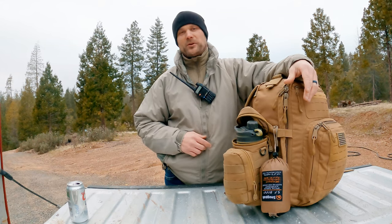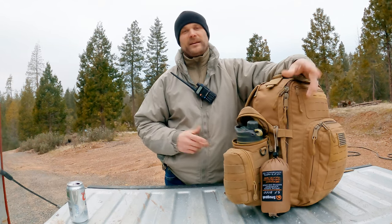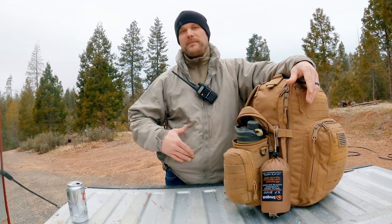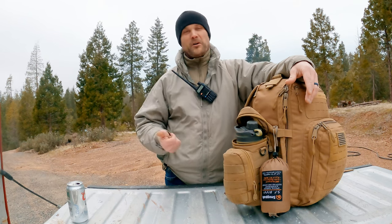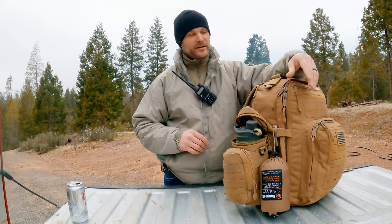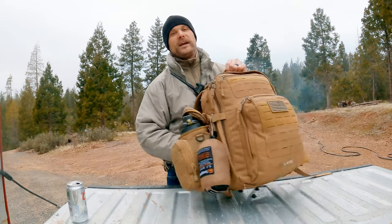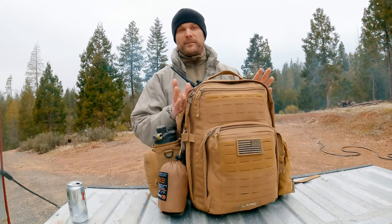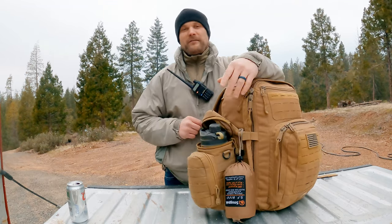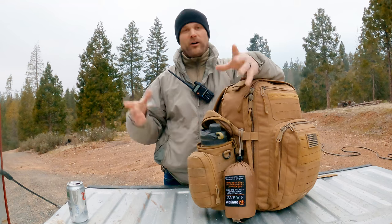Anybody doing combat patrols out there trying to kick some ass — grunts. We're usually carrying 30 to 60 pounds of combat gear. That includes your IBA or plate carrier, all your water and ammo — that's a big thing — grenades, optics, and all that stuff.